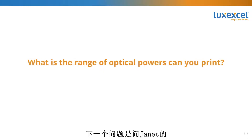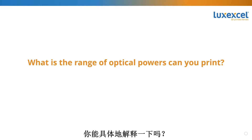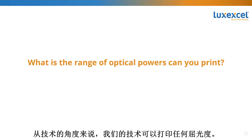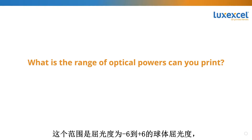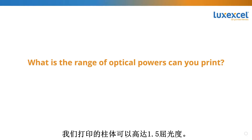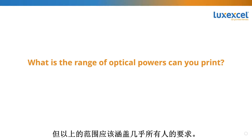In principle, we have tried with different materials and are able to develop solutions for different materials. The next question is for Janet: what is the range of optical powers we can print? Our technology can technically print any power, but we currently focus on what meets the needs of about 85% of the population who need eyewear today. That range is minus six to plus six diopters of sphere power, and we print up to one and a half diopters of cylinder power.